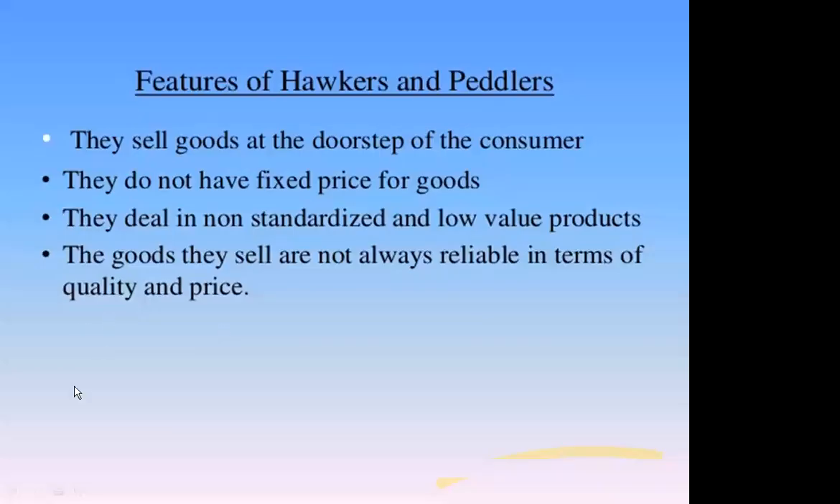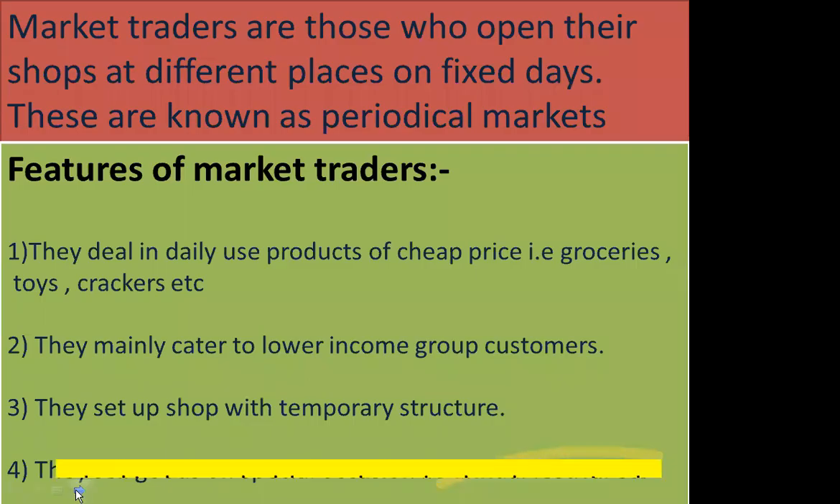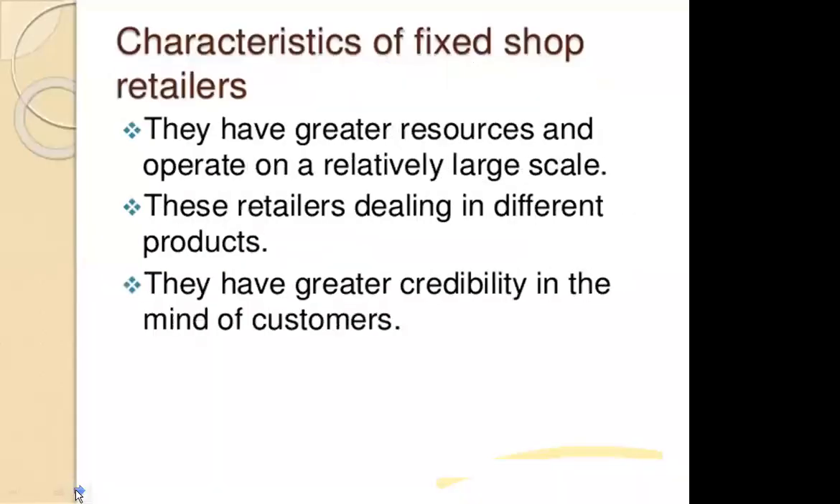We have done itinerant retailers — those retailers which move around. The last topic was characteristics of fixed shops. Fixed shops have generally huge, relatively huge resources. They carry out a large amount of business and have large financial capacities.